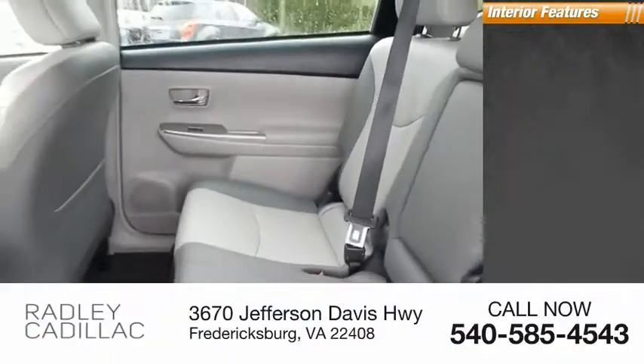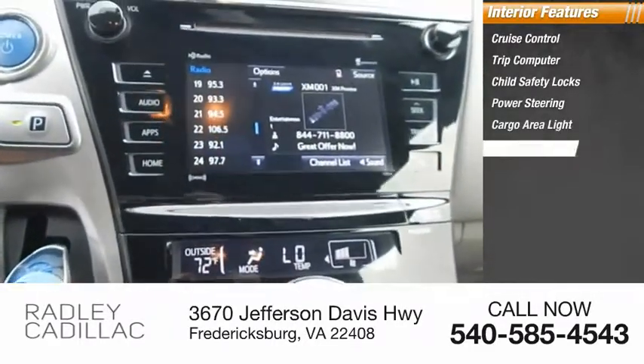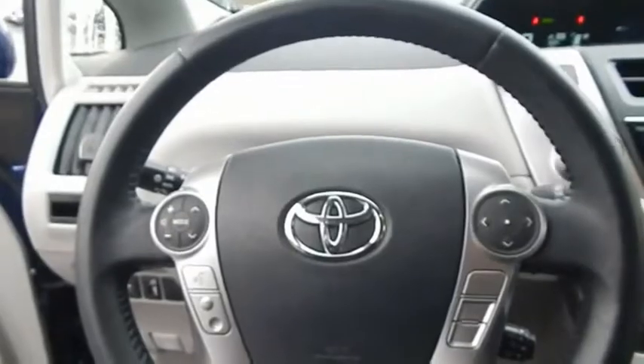Inside you'll find cruise control, trip computer, child safety locks, power steering, cargo area light, pedestrian alert system. Take this vehicle for a spin and see why so many shoppers are now proud owners.